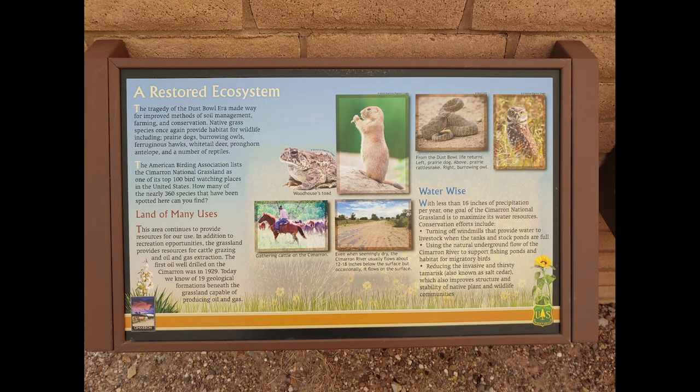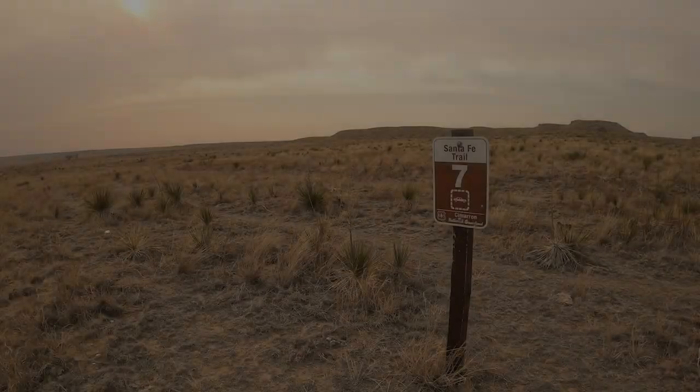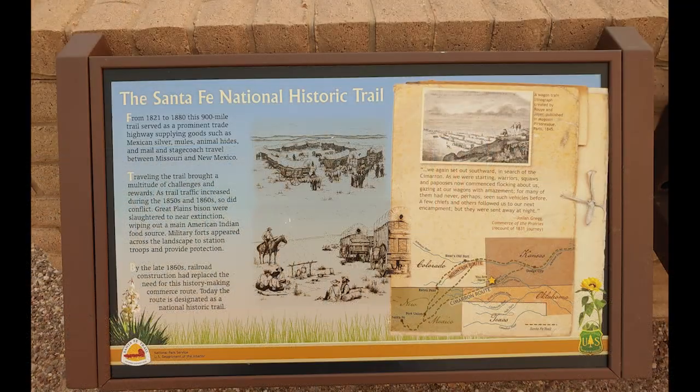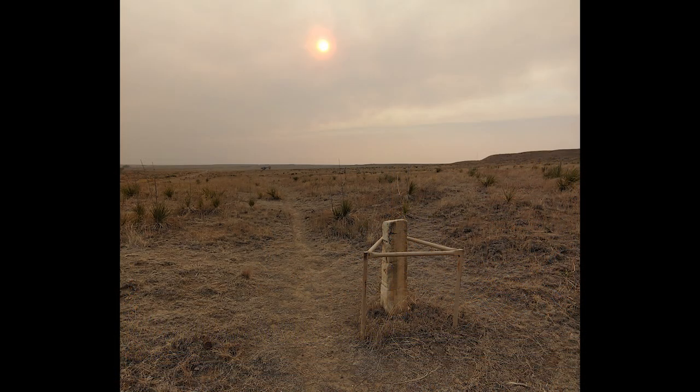These grasslands are managed to keep soils from blowing, but they also helped to preserve the Santa Fe Trail. The Santa Fe Trail was a very busy point of commerce for the Southwest for a long time, and many highways today more or less parallel it. There are markers, and you can actually see the trail in the park to this day, preserving some of the history at this site.